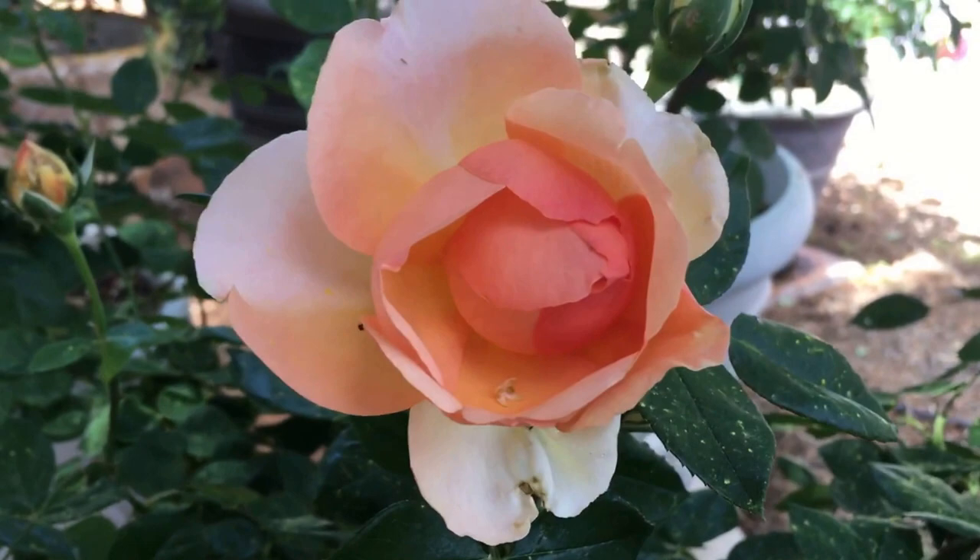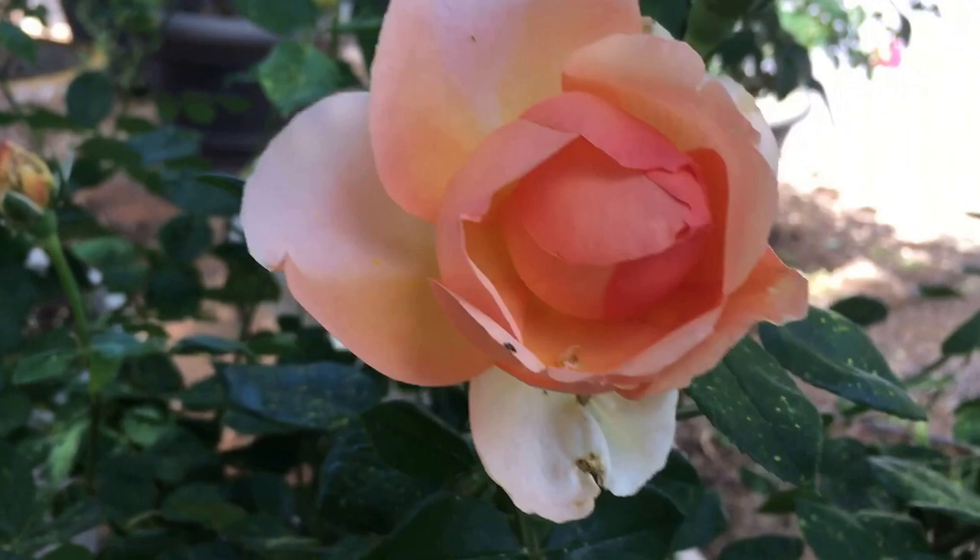This is a real sweetie — this is Heaven on Earth. And this is one of those pinks that just appears to have its own light source. It's too bad she's in the shade here; I'll have to think about moving her.